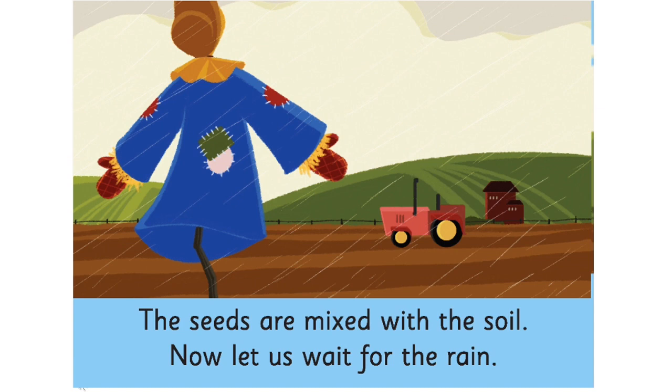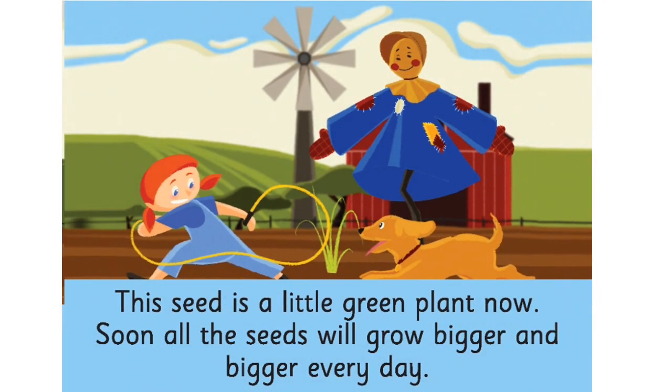Turn the page children. The seeds are mixed with the soil. Now, let us wait for the rain. Move on to the next page. This seed is a little green plant. Soon all the seeds will grow bigger and bigger every day.